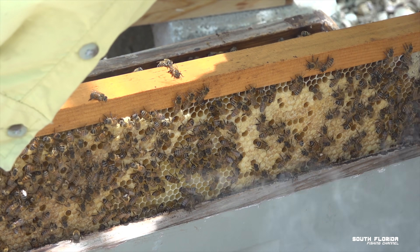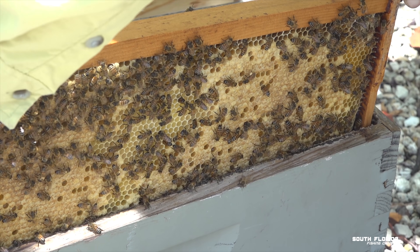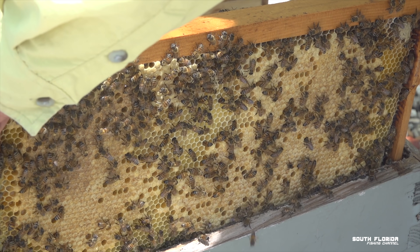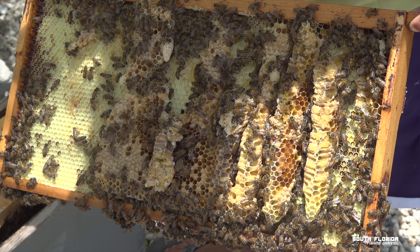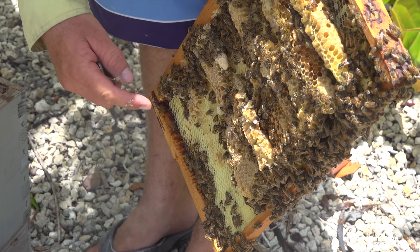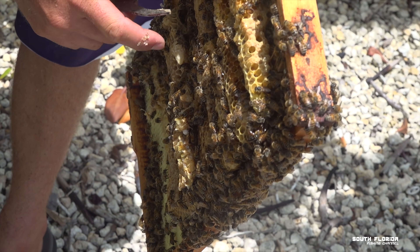They're really stuck in there — really stuck. That's all your capped brood — those are little bees that are going to hatch. That's already a queen cell — that's not good. We'll break that off. That means they're looking to swarm already.